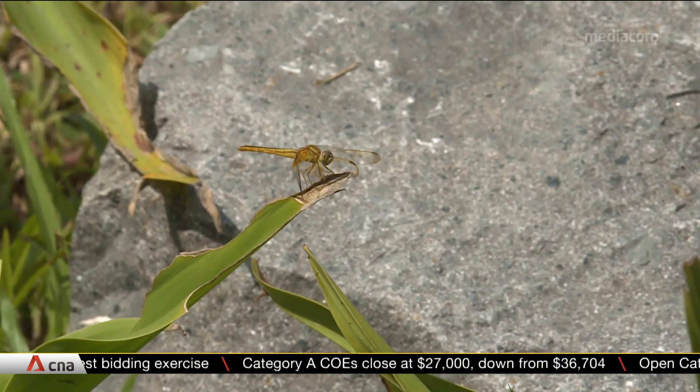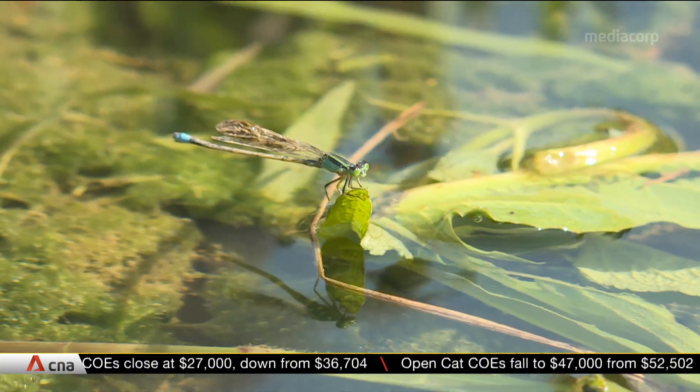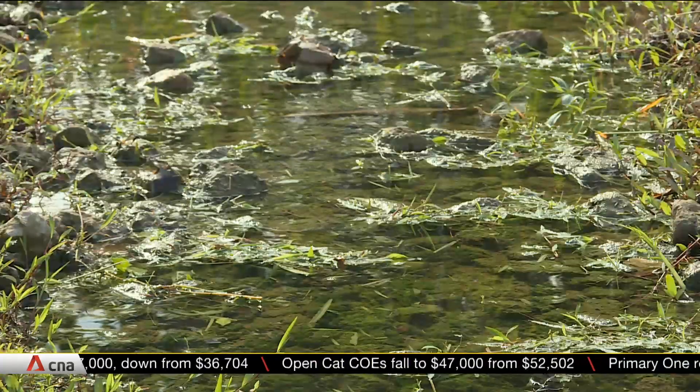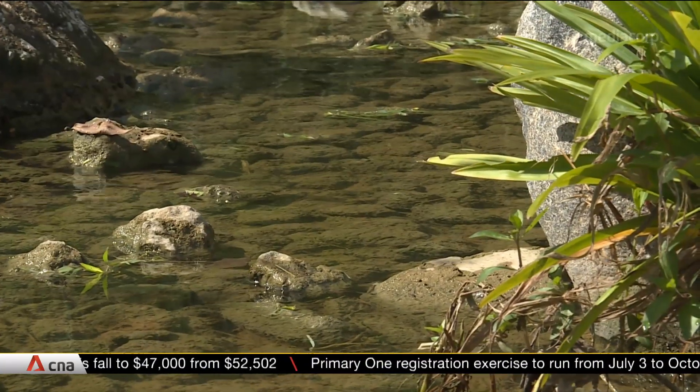Researchers are now tracking the number and variety of dragonflies at the site as part of a new study. The findings could help nature groups and landscape architects create habitats for the insects.